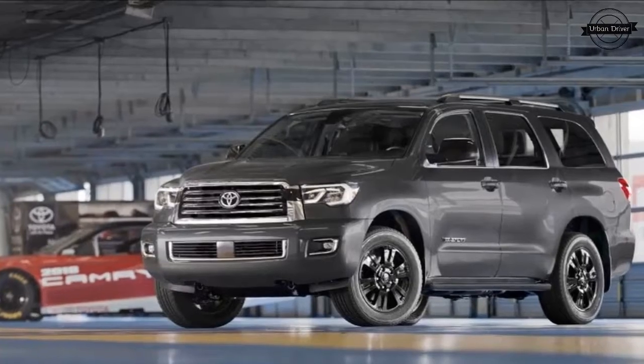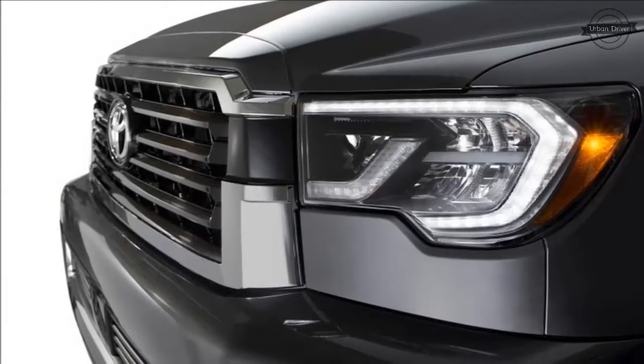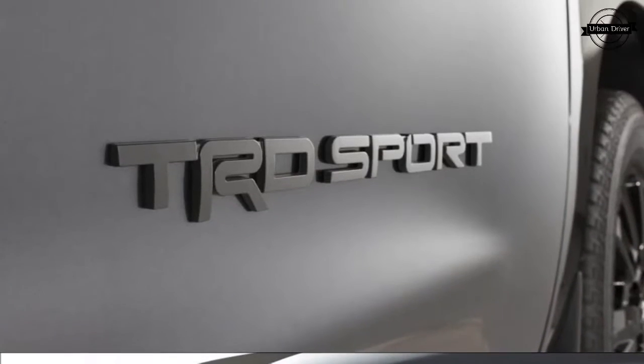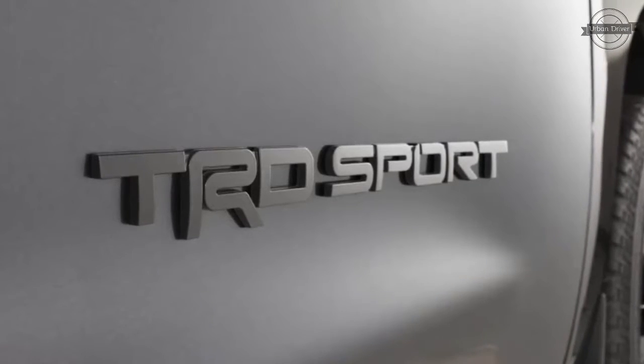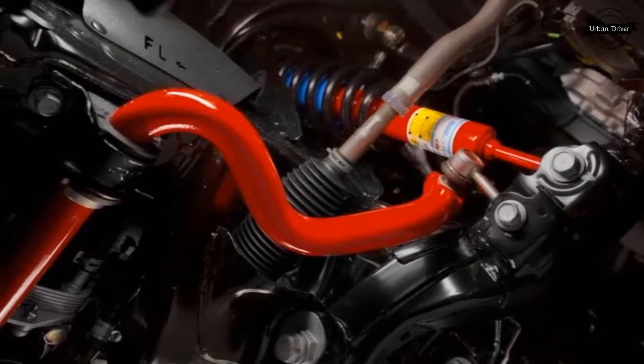For 2018, the Sequoia still hasn't been overhauled. Instead, it receives minor styling changes inside and out, new standard active safety features, as well as a TRD Sport model with slightly more aggressive styling. This is not to be confused with the more off-road-oriented TRD Pro versions of the Tacoma and the 4Runner.